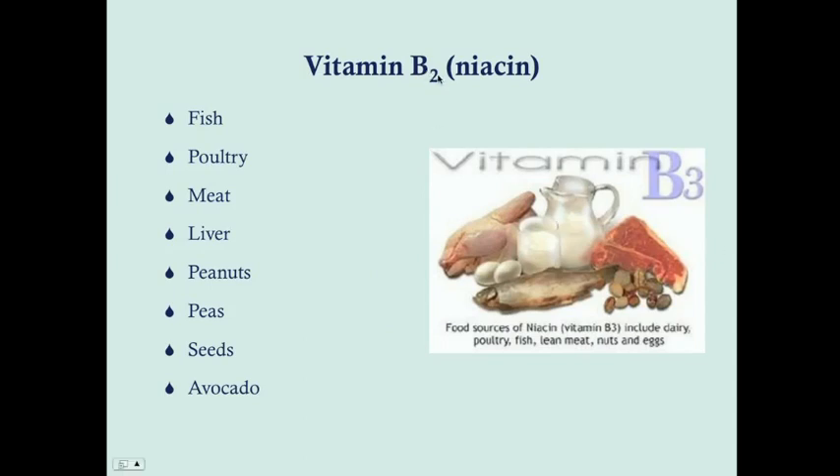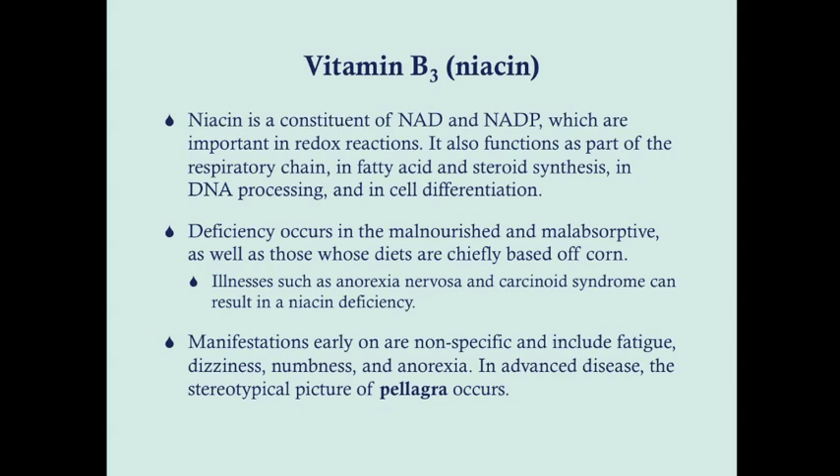Vitamin B3 is niacin, and this is found in a very wide array of foods: fish, poultry, meat, liver, peanuts, peas, and avocado. Niacin is a constituent of NAD and NADP, which — similar to FAD — are important in redox reactions for donating and receiving protons, so they're important for metabolism. It's also a function of the respiratory chain, important for fatty acid and steroid synthesis, DNA processing, and cell differentiation.